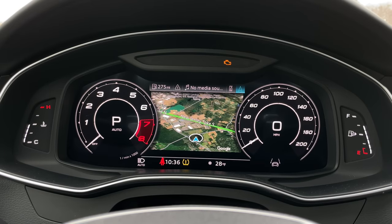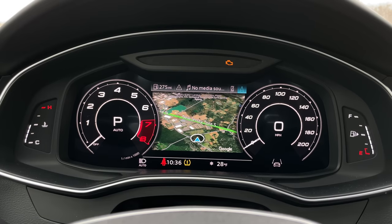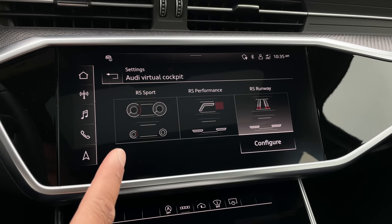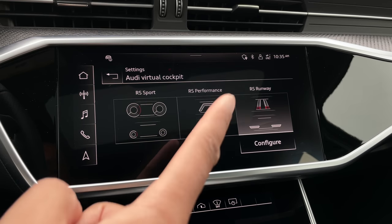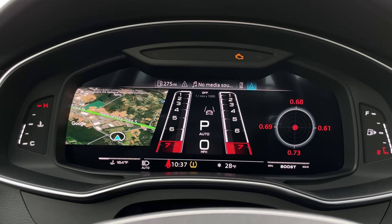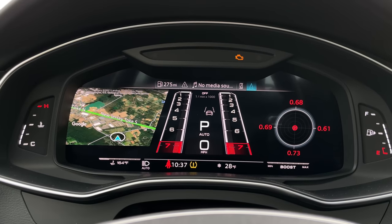We've definitely seen Audi's virtual cockpit display in other Audi reviews. But in RS models, you have three themes to pick from: RS Sport, RS Performance, and RS Runway. RS Runway is definitely my favorite view — it looks really cool, actually like an airport runway. That is very dope.